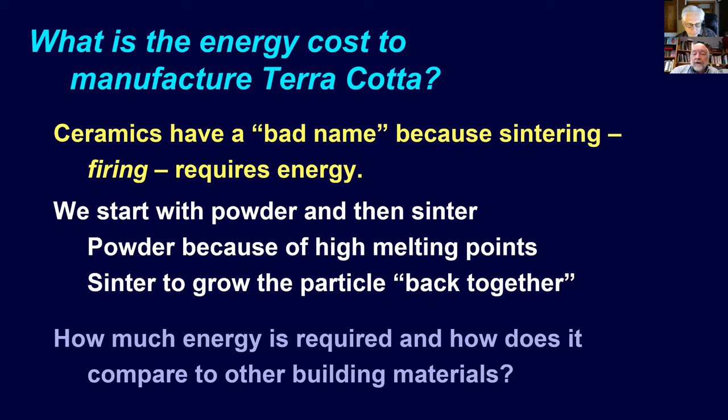The drying process is very energy intensive because water requires a great deal of energy to evaporate. You look at the furnaces, and they're obviously large consumers of energy. So the result is that we have an opinion that energy required to make terracotta is very high. In fact, it is the lowest energy cost per mass or per ton of any of the materials we commonly see used.